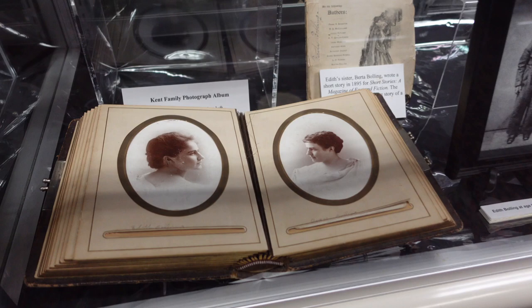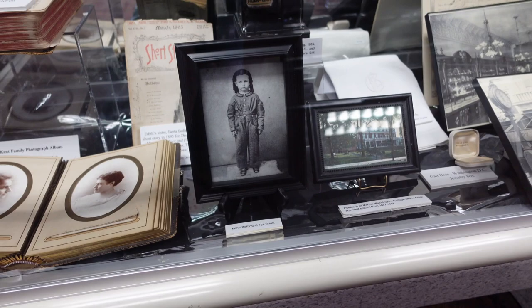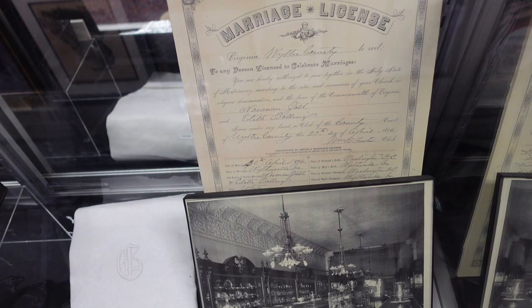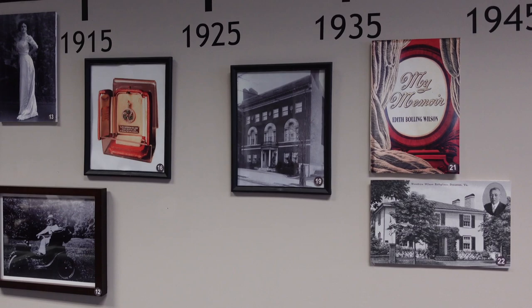A couple glamour shots here. Edith's sister Bertha Bolling wrote a short story in 1895. She also briefly attended Martha Washington College out in Abingdon — I did a walk around of Abingdon last year if you want to see what that place is all about. And there is her first husband's jewelry store in Washington DC, Galt Brothers, along with their marriage license and one of the houses they lived in in DC.